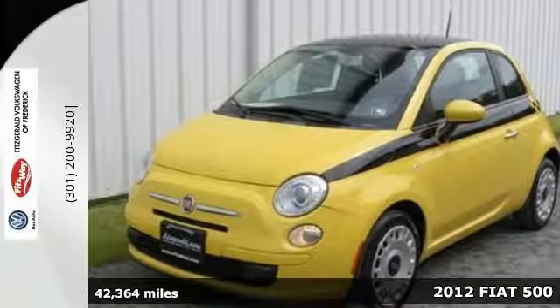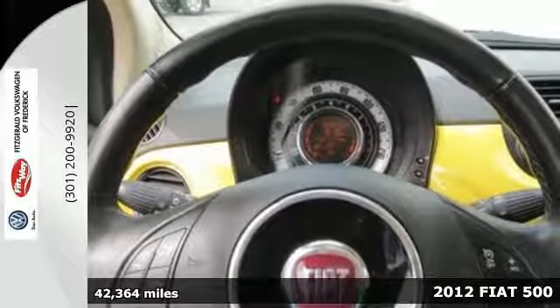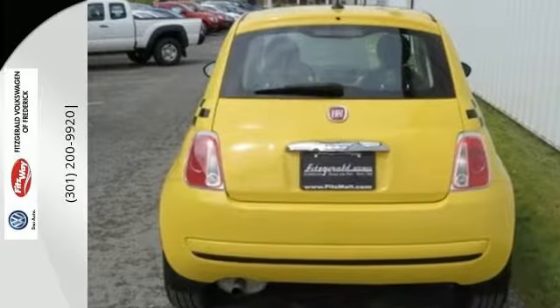It's a 2012 Fiat 500. Retro cute and fun to drive. This Fiat will keep gas money in your pocket. It comes with a CD player with steering wheel audio controls, heated door mirrors, and cruise control.